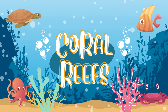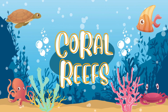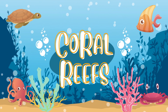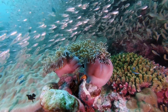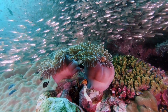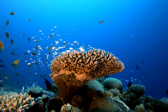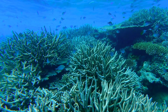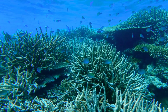Imagine a vibrant underwater city full of life and colors. That's a coral reef. Coral reefs are like underwater treasure troves. They are incredible ecosystems found in the ocean, made up of tiny animals called coral polyps, which build structures that look like rocks or plants. Coral reefs are like underwater rainforests because they are bursting with life. They come in many different shapes, sizes, and colors.